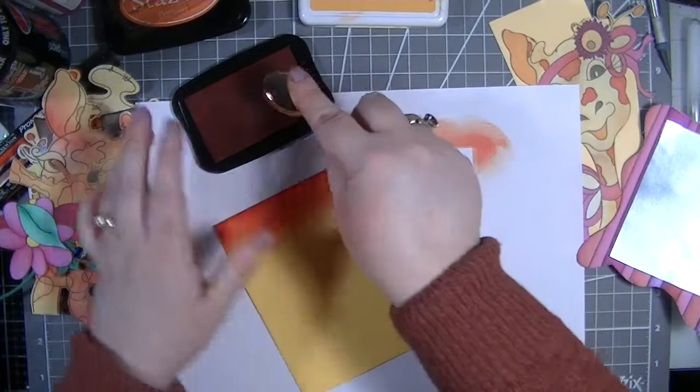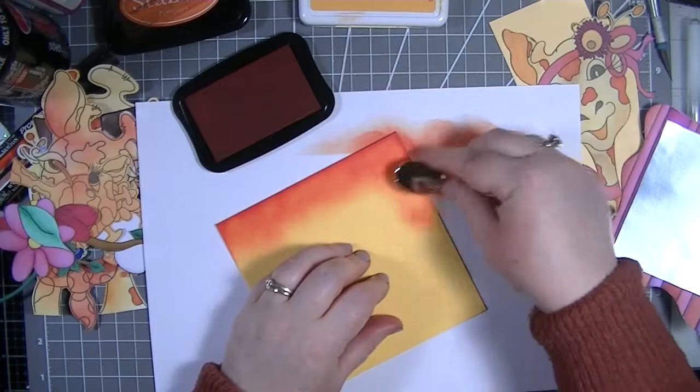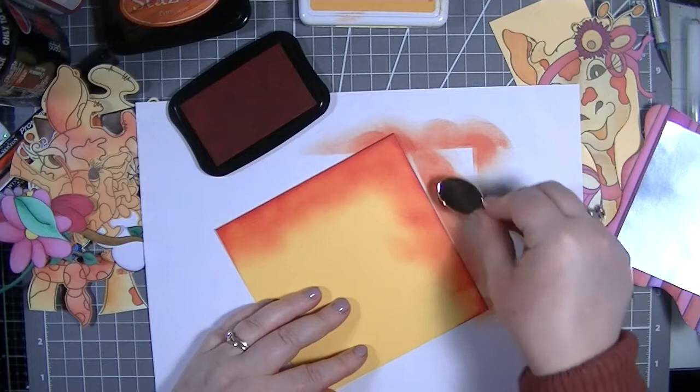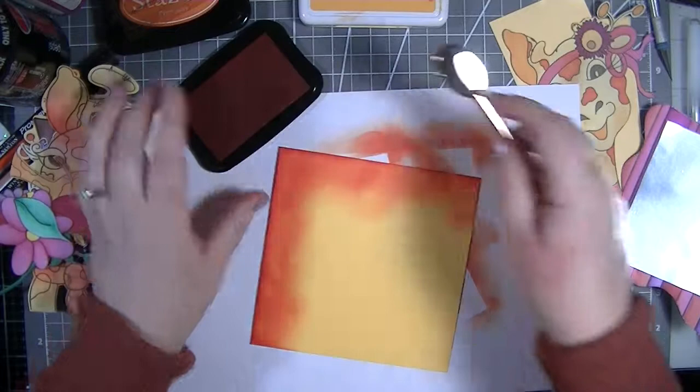That's so much better! This is a fun technique - if you've got colored card bases but it's not quite the color you're after, just by popping some ink on it, it changes that color and gives you the sort of base that you want.